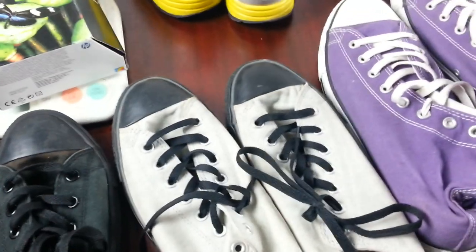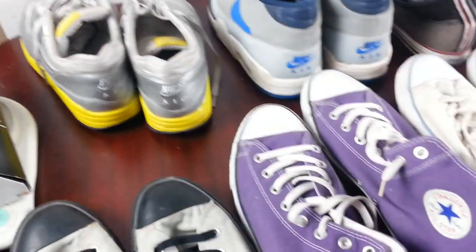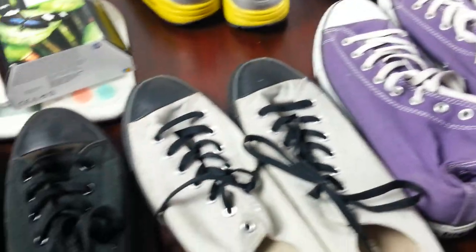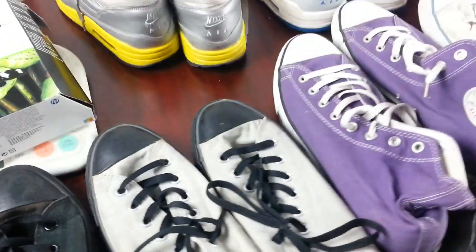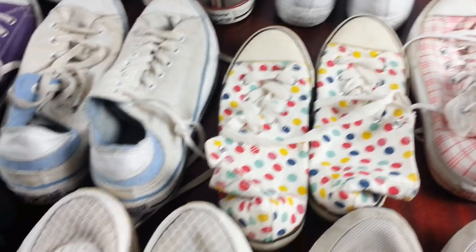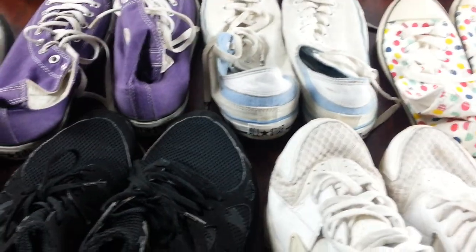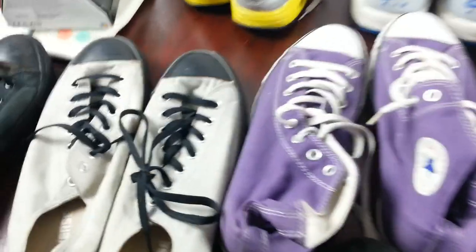Hi everyone, quick haul video for Sunday the 7th of October 2018. I picked up a couple of items, mainly trainers — Converse, Nike, that kind of stuff. Let's go through them.